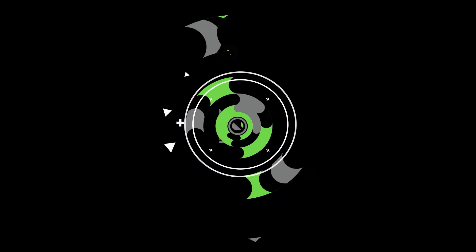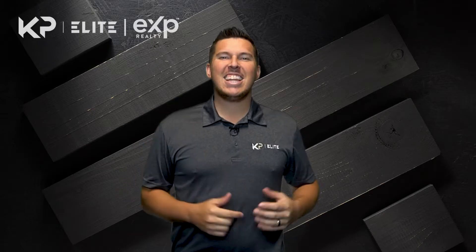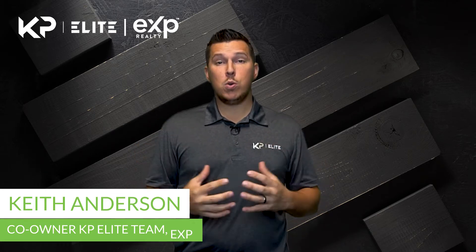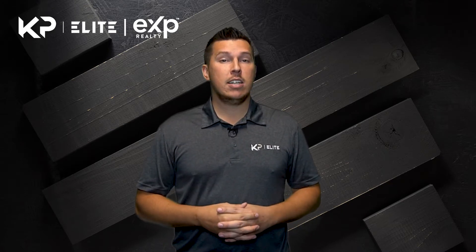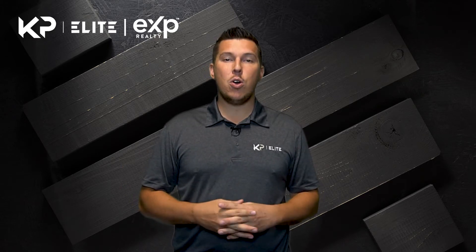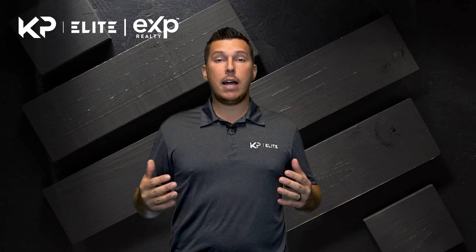I've got five things that you need to have in your CRM in order to make it worth your while. CRMs are one of the most important tools possible for your business as a real estate agent. If you don't have one, you're going to need to get one. The old sticky note method or the whiteboard method is nowhere near what it needs to be in order to data mine and build a pipeline super big.